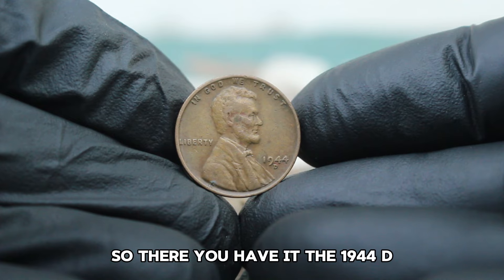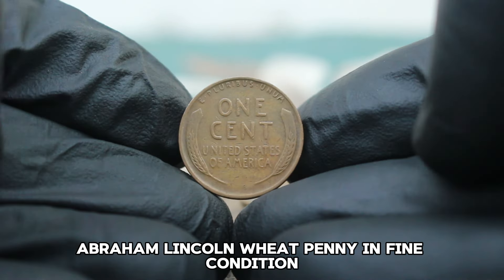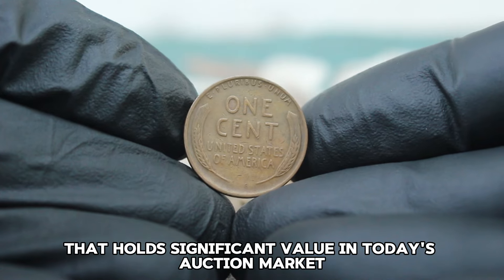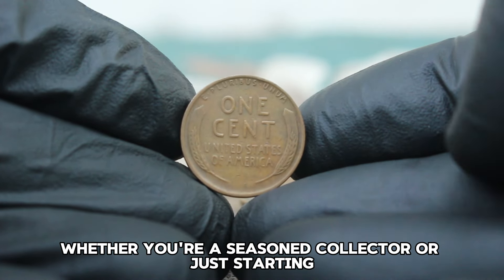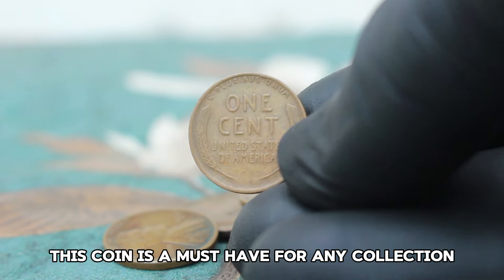The 1944 D Abraham Lincoln Wheat Penny in fine condition is a small piece of history that holds significant value in today's auction market. Whether you're a seasoned collector or just starting, this coin is a must-have for any collection.